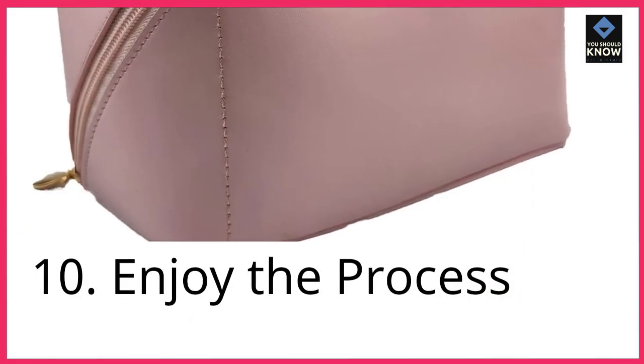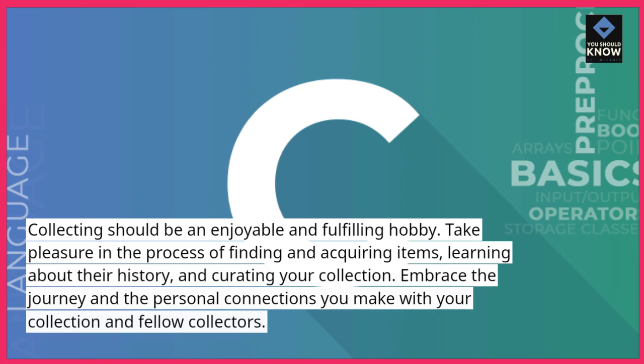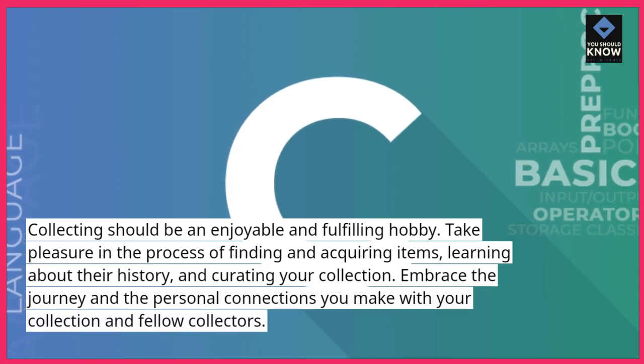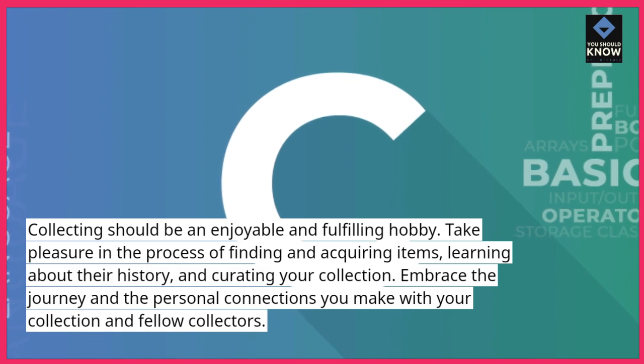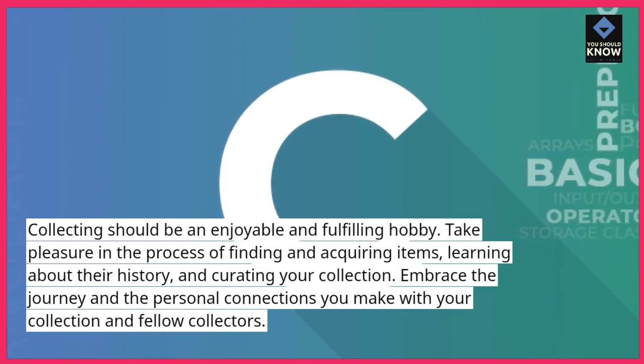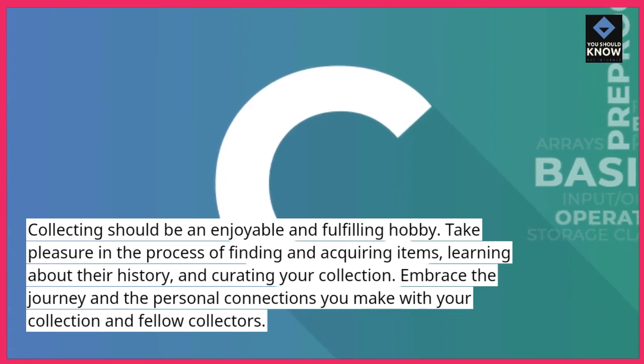10. Enjoy the process. Collecting should be an enjoyable and fulfilling hobby. Take pleasure in the process of finding and acquiring items, learning about their history, and curating your collection. Embrace the journey and the personal connections you make with your collection and fellow collectors.